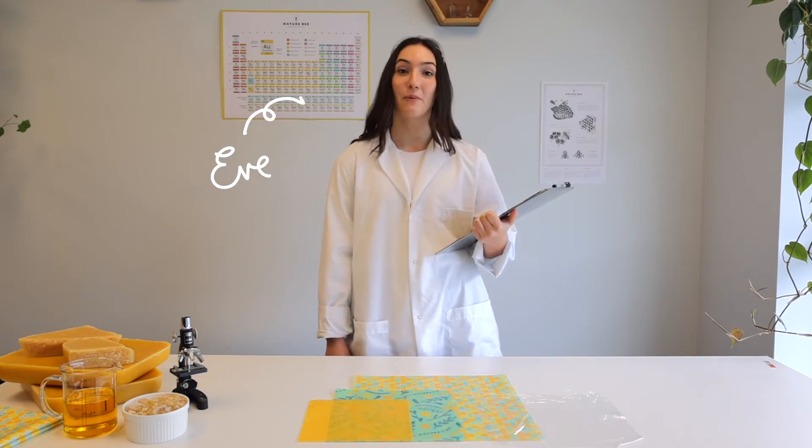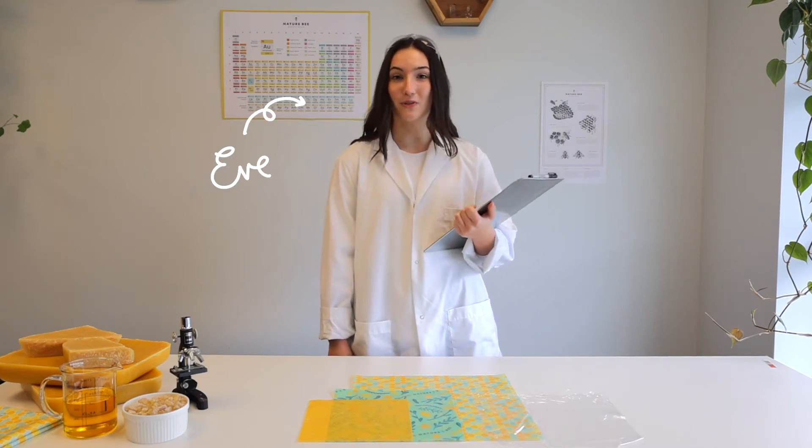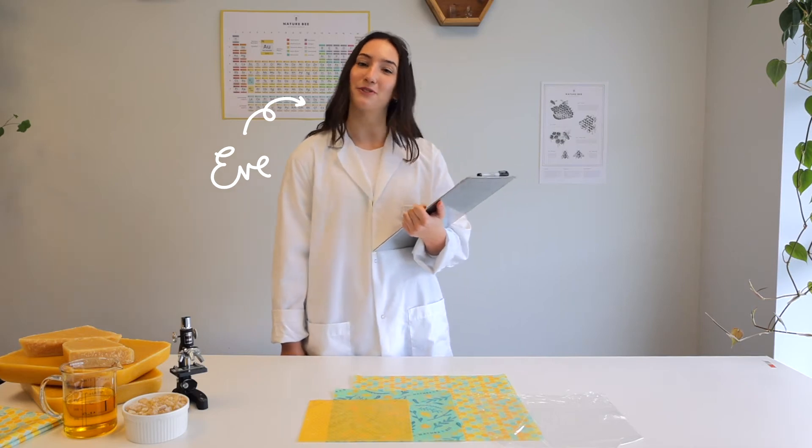Hi, I'm Eve from Nature Bee, and today we are going to be putting our beeswax wraps to the test to see if they actually keep our food fresh for longer.